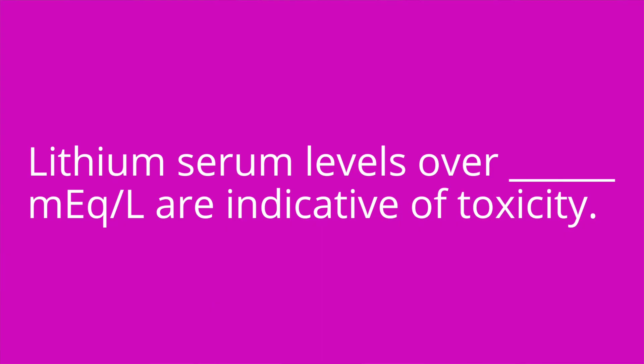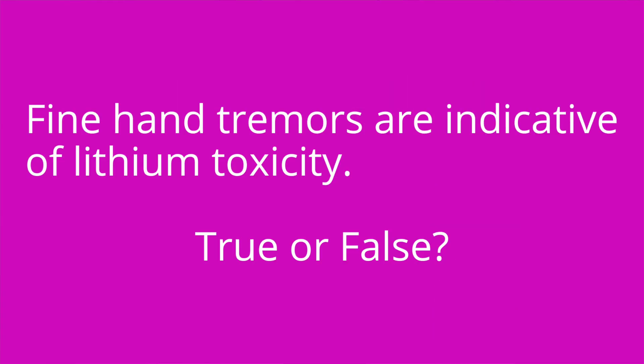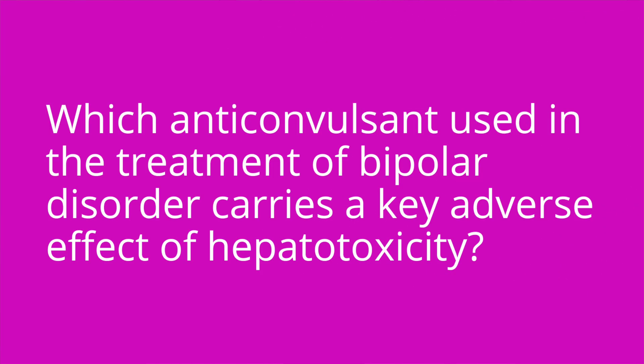It's quiz time! Question one: Lithium serum levels over blank milliequivalents per liter are indicative of toxicity. The answer is 1.5. Question two: Fine hand tremors are indicative of lithium toxicity — true or false? The answer is false. Fine hand tremors are an expected side effect of lithium, as opposed to coarse hand tremors, which are indicative of lithium toxicity. Question three: Which anticonvulsant used in the treatment of bipolar disorder carries a key side effect of hepatotoxicity? The answer is valproic acid.